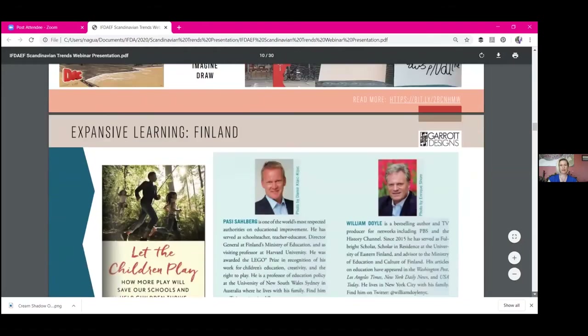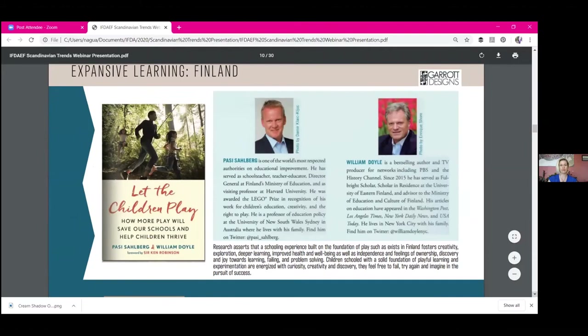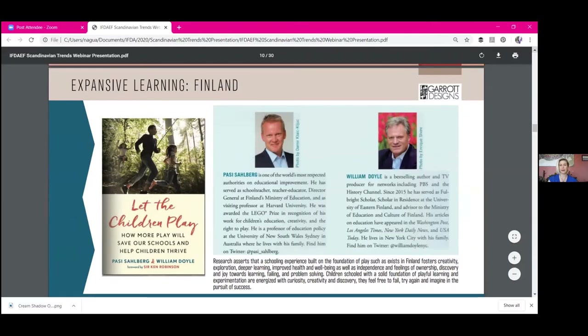Last year a book came out from Finland with a lot of research on schools in Finland, which have been touted to be some of the best in the world. The book is called Let the Children Play. It reports several studies on open, self-directed play being developmental and essential to children's development through age seven, before they start actual schooling. Studies show that children end up more curious, more willing to discover, more agile at failing and problem solving, and creatively learning to adapt.